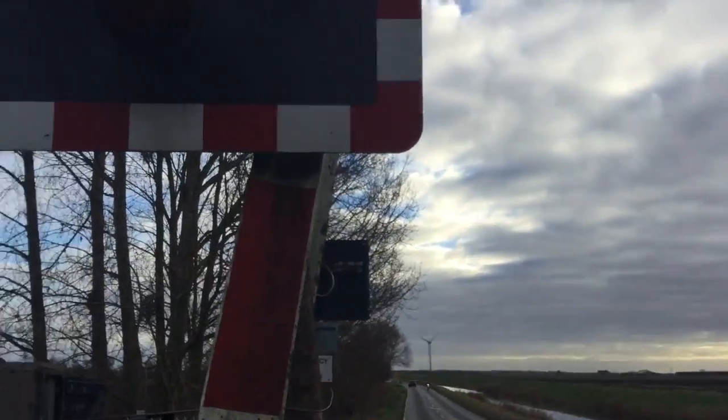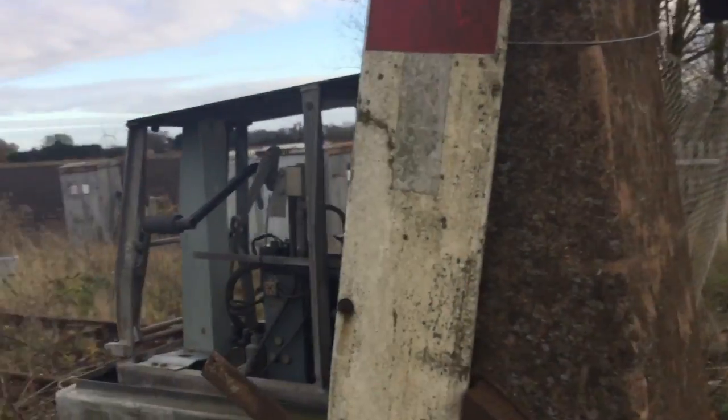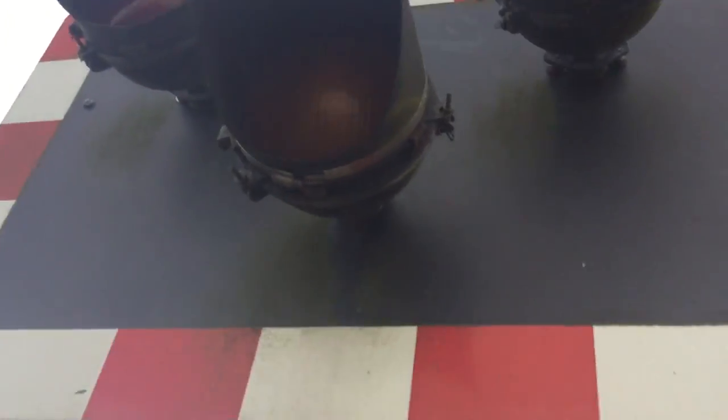Hi there guys, Joe, The Level Crossing Channel, and Adam here. I'm here with an intro of a 20ft road level crossing in Cambridgeshire. This crossing has halogens and it's abandoned as well.